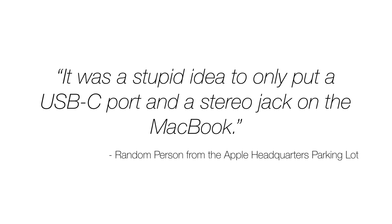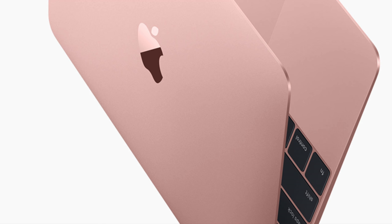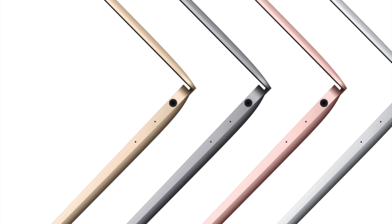After hearing all of your feedback, we knew that you were all so very happy to see these unnecessary ports go. We are still keeping the single USB-C port and the single headphone jack as the only ports in our MacBook. This creates a seamless, lovingly pink aluminum body.